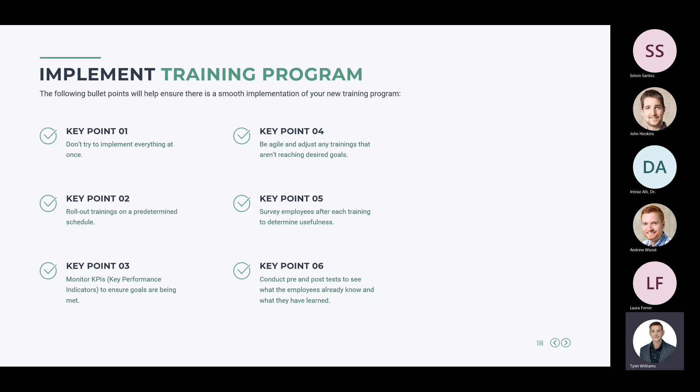Survey employees after each training to determine usefulness — for example, asking on a scale of one to ten how useful the training was in completing their daily duties. Employees will appreciate that their input is valued. Conduct pre and post-tests to see what employees already knew and what they've learned, which gives you a clear picture of whether you've implemented a successful training program and whether information was retained.